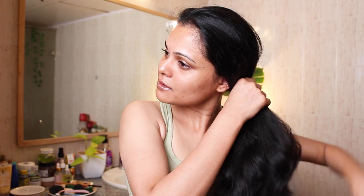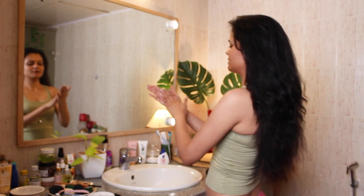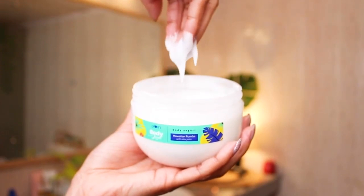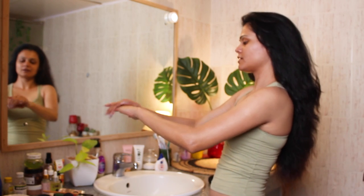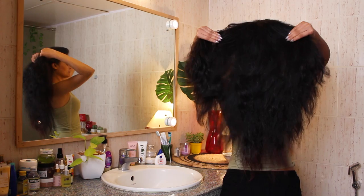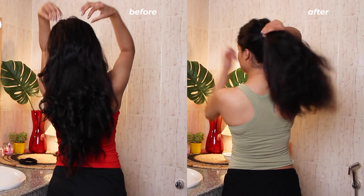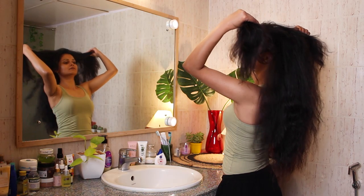And with that we are done with our haircare pamper routine. Make sure you always moisturize your body as well — just because I haven't shown it in this video doesn't mean I didn't do that. Also always smell good. I used the Plum body yogurt to moisturize my body and the Vanilla Vibes body mist from Plum. Keep yourself pampered, love yourself, and I will see you in my next video — love you, bye!